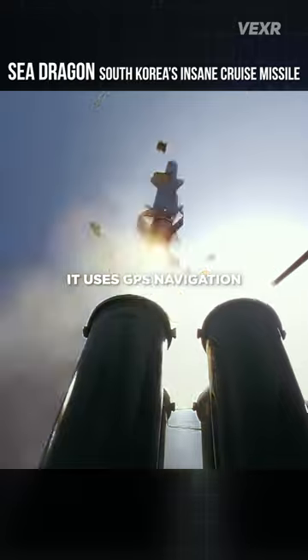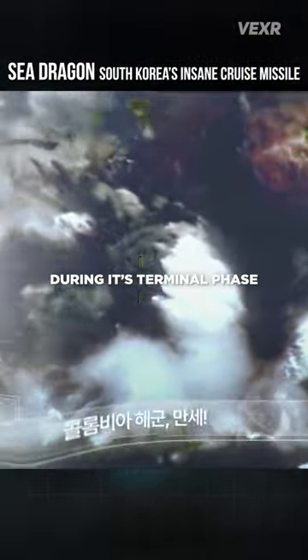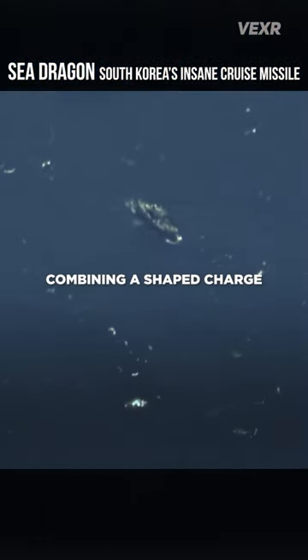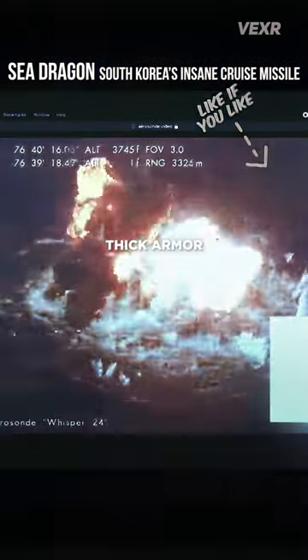It uses GPS navigation and then active radar homing during its terminal phase. Its submunition warhead is capable of covering two football fields, combining a shaped charge and fragmentation jacket to penetrate thick armor.